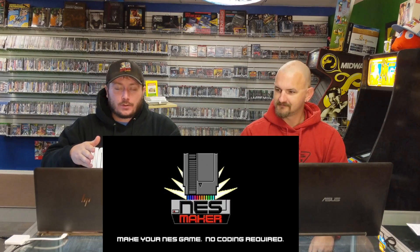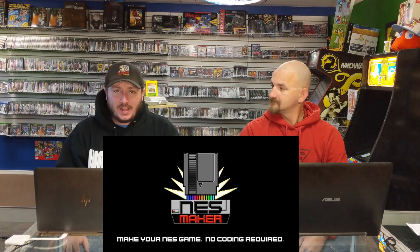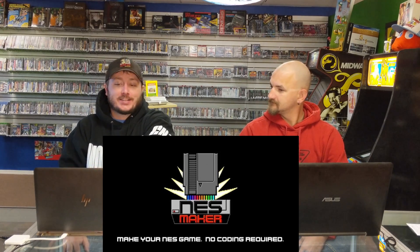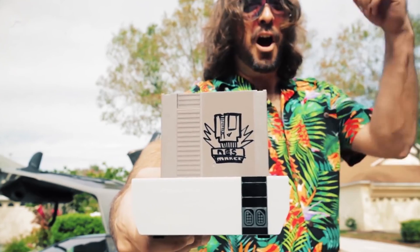I came across this through a friend of a friend that shared a little post on Facebook. I've been wanting to do this since I was like 15 years old — make my own NES games. These two guys came up with a tool to create brand new cartridge-based, hardware-playable NES games, and a way for you to be able to do that.